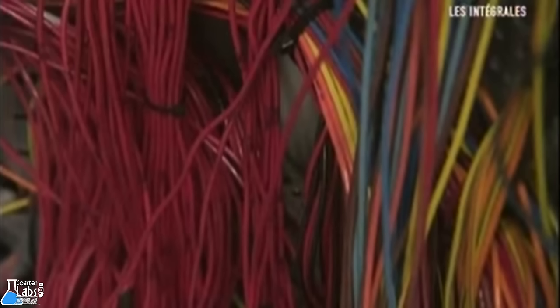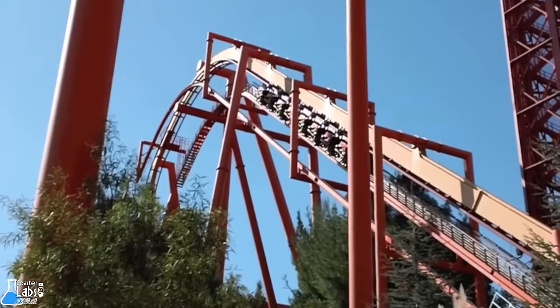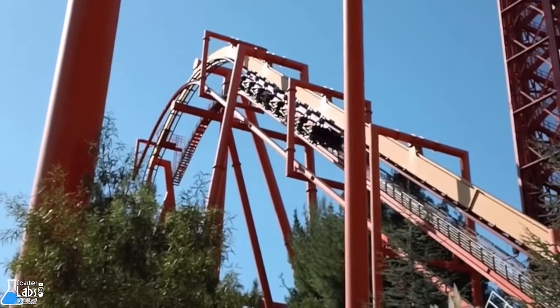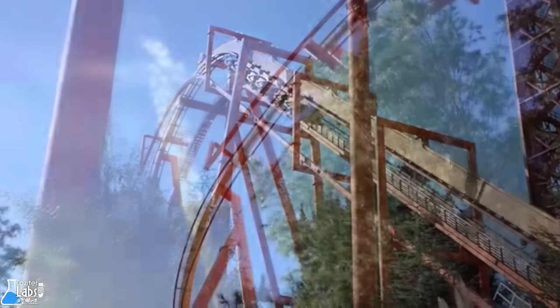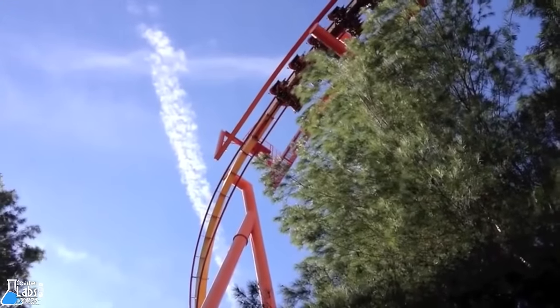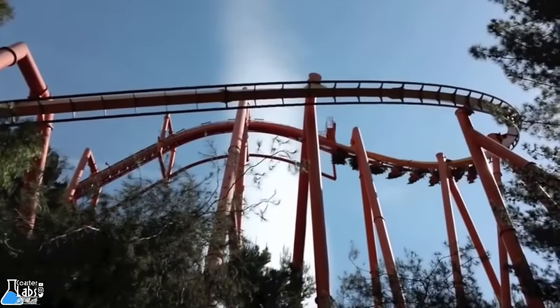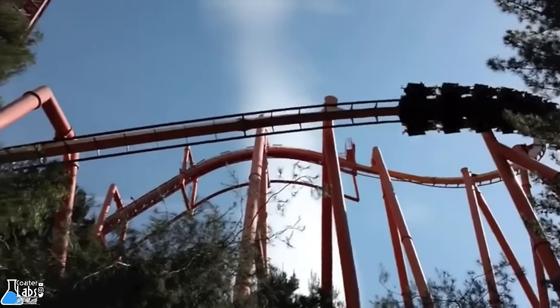The entire ride is monitored by miles of cable, sensors, and computers to track the progress, behavior, and location of each train. They also monitor elements inside the ride such as the lift motor, air brakes, and block sensors. Without all the heavy technology behind Tatsu and the hard work of many, Tatsu would not be structurally possible, economically possible, or safe.